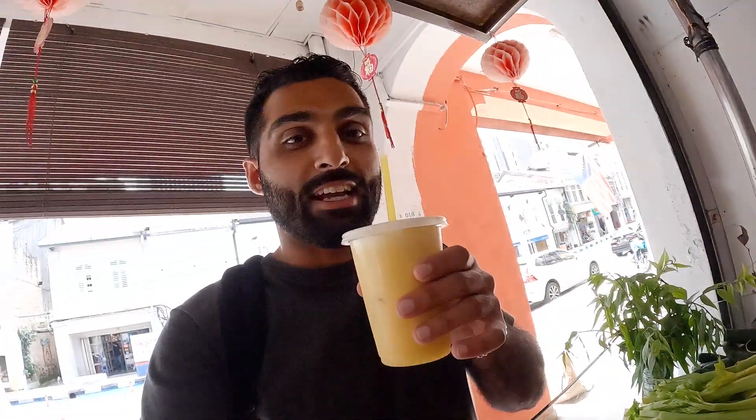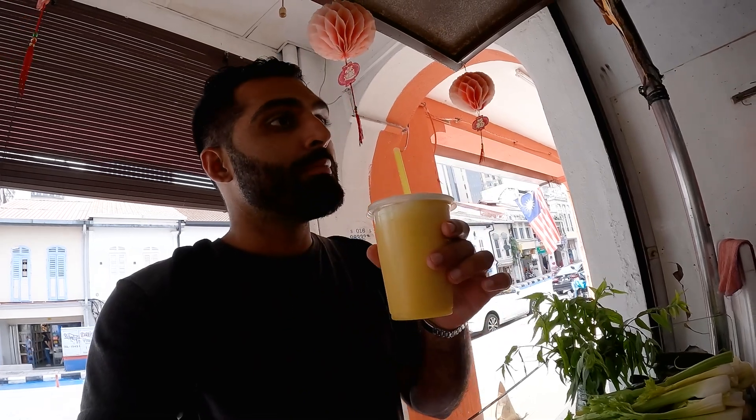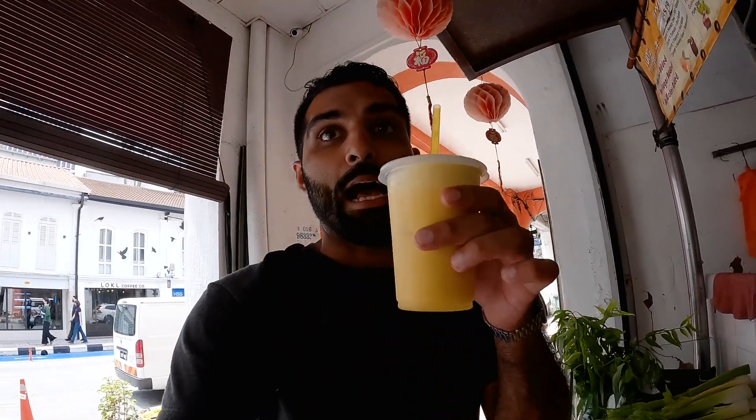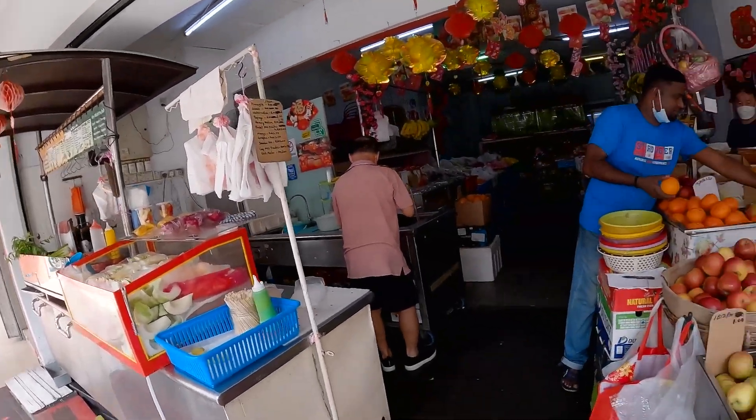Thank you brother. All right guys, so what did you put in? It's pineapple, apple, and orange combined. Look at this guys — cheers! Wow, so good, so good, very good. Everything is very fresh here, the fruits are really good.